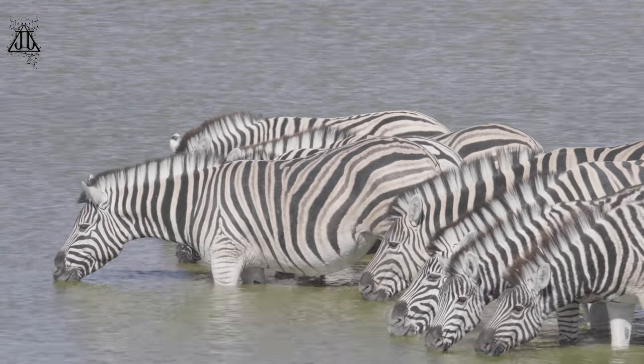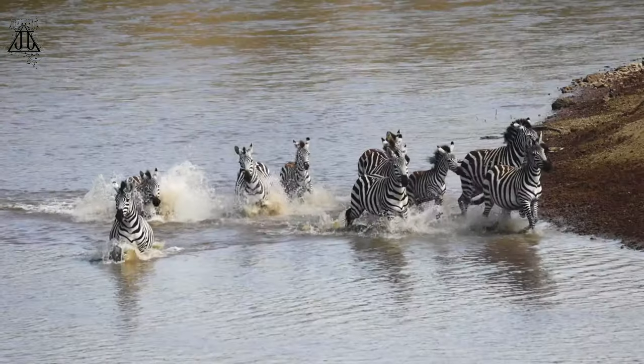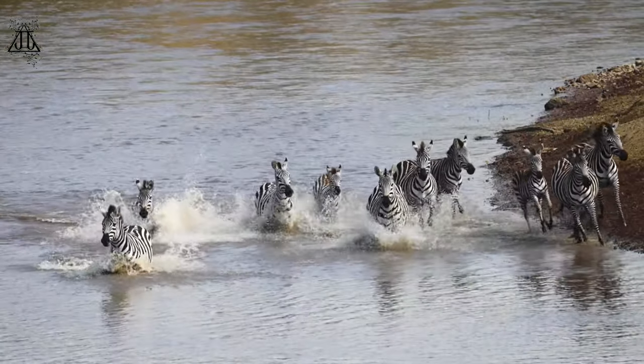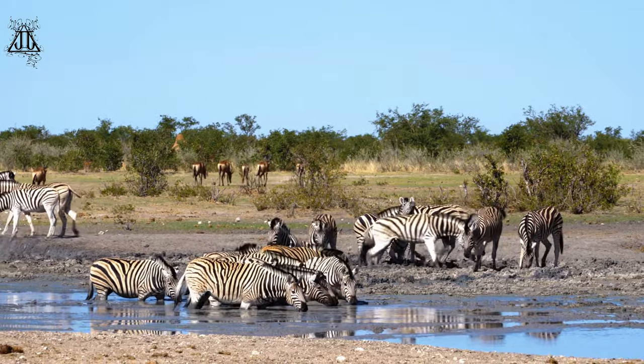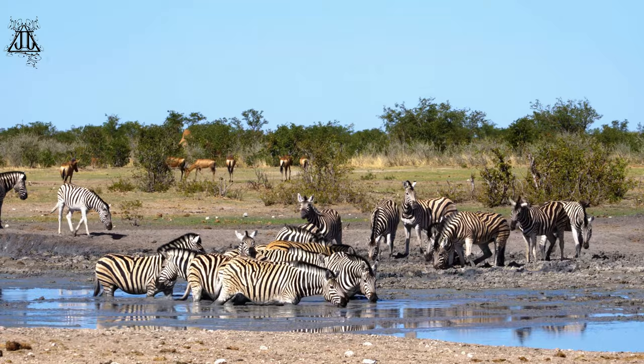2. Social behaviour — zebras are social animals that often gather in groups known as harems. A harem typically consists of one dominant male, several females, and their young. These groups help protect against predators and increase the chances of finding food and water.